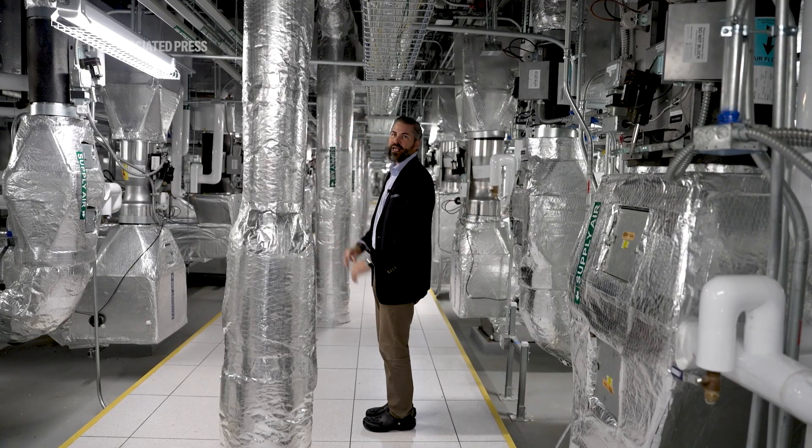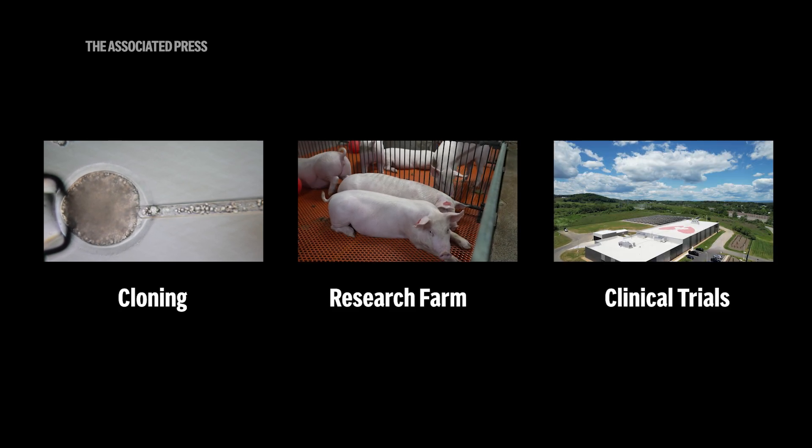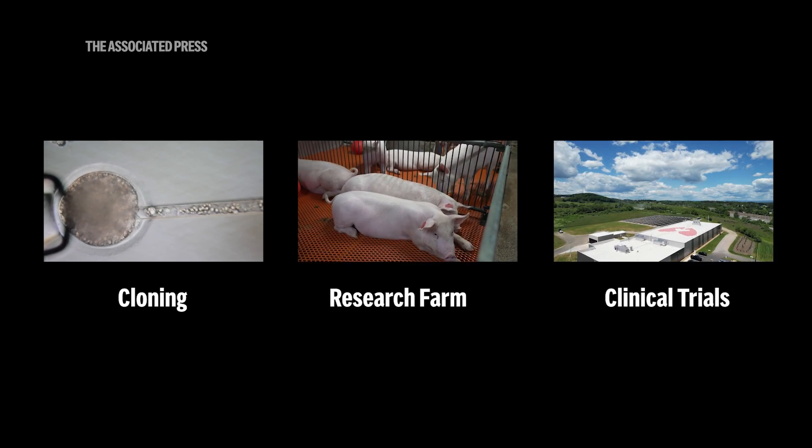All of this happens in the mountains of Virginia — the cloning lab, the research farm, and the facility where they are raising the pigs for future clinical trials.